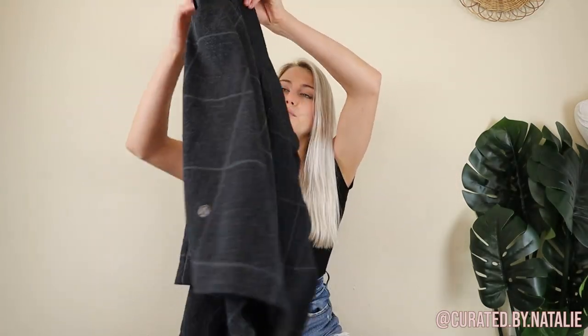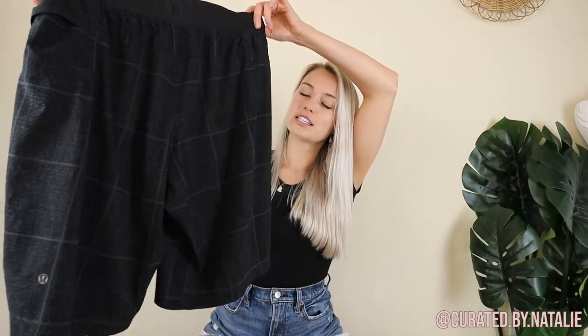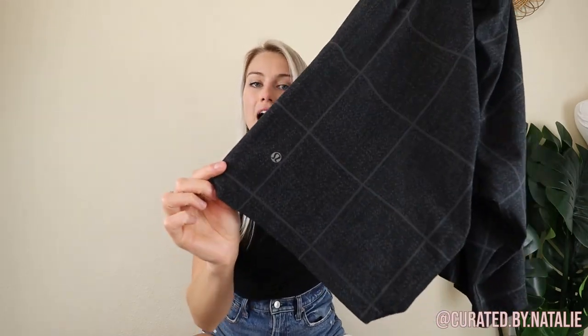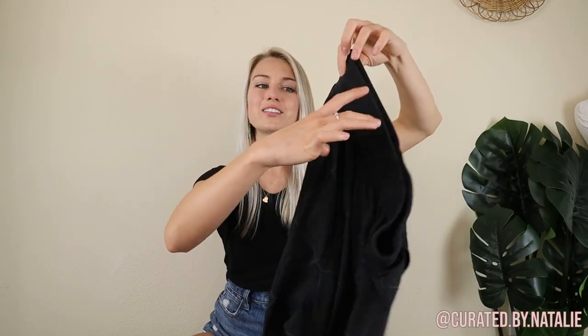These are some Lululemon linerless men's shorts. I was really surprised that Goodwill did not mark these up because they do have the label, but it's kind of hidden among this plaid print, so they didn't catch it.